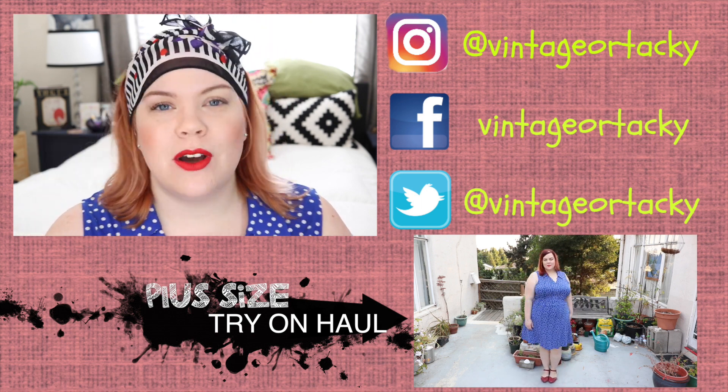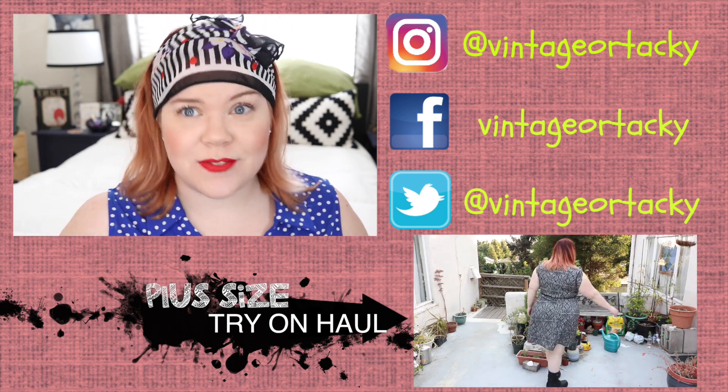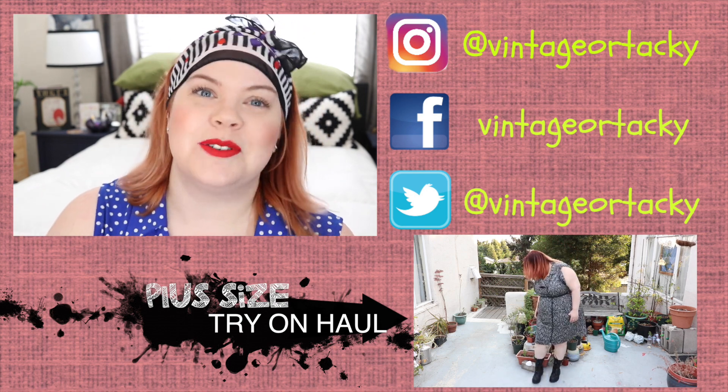I hope you guys enjoyed this. Let me know if you'd like to see more videos. Don't forget to subscribe or check out my previous video, which is a fabulous fashion haul including this great dress. And until next time, remember to be vintage or tacky — just be your own kind of beautiful.